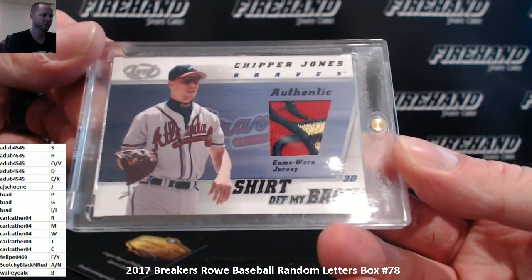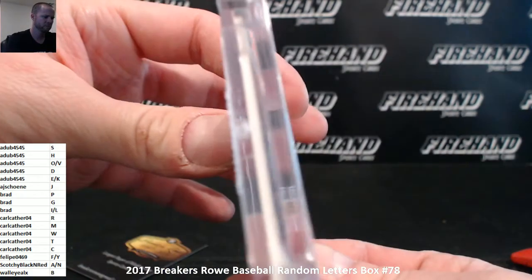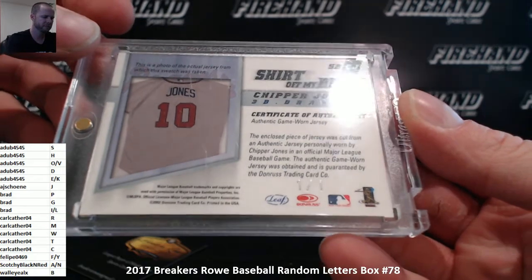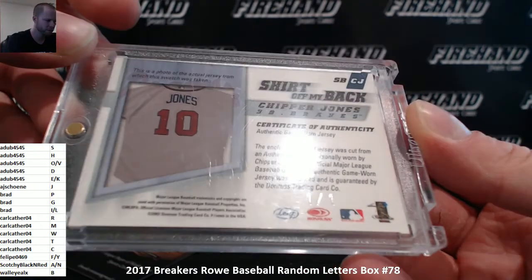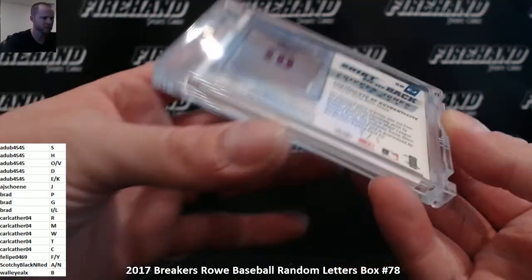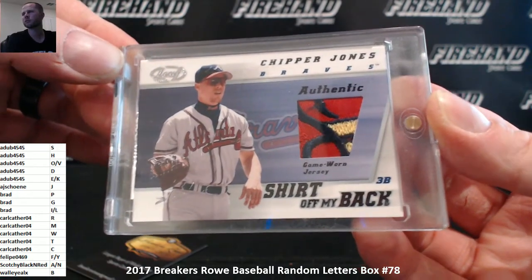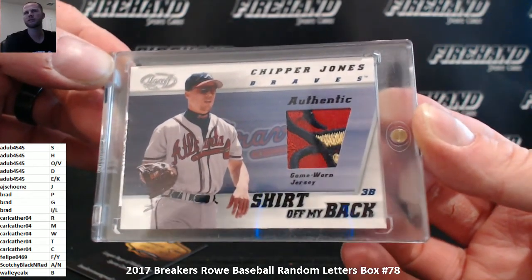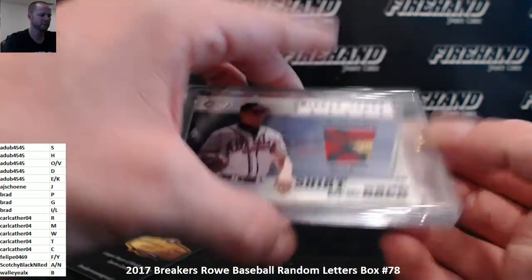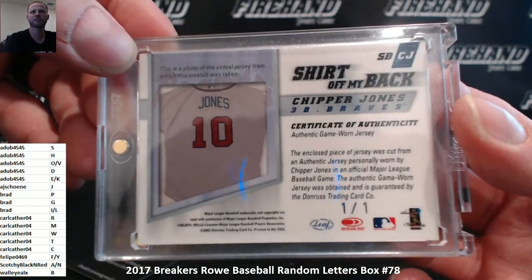Chipper Jones, Leaf, shirt off my back, logo patch, one of one. Oh, there we go — nice patch card, one out of one, Chipper Jones, 2002 Leaf. J for Jones. Nice old school Chipper 1-of-1 patch, pretty good stuff. Shows you the jersey they cut it from right there — look at that, that's the actual jersey.